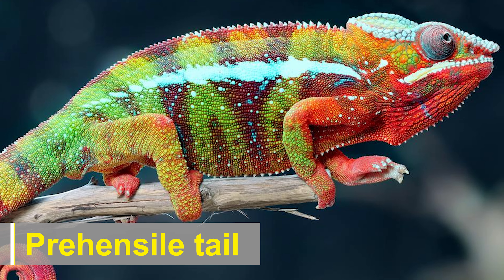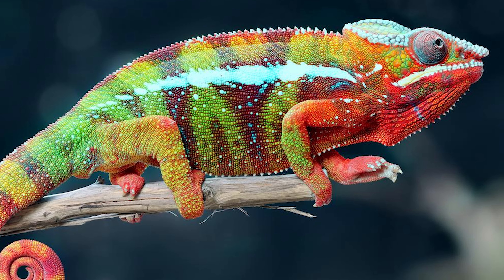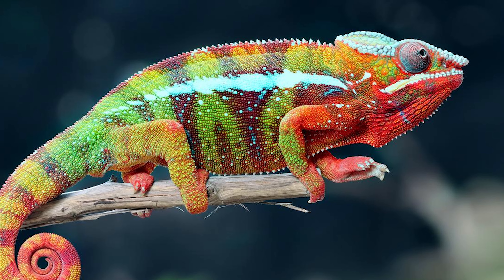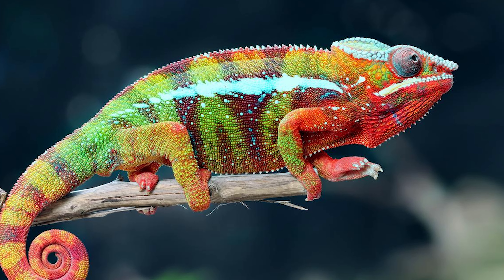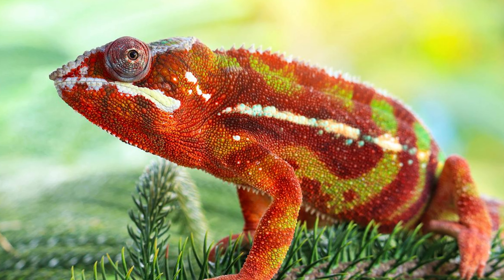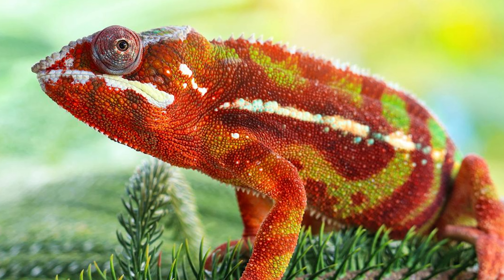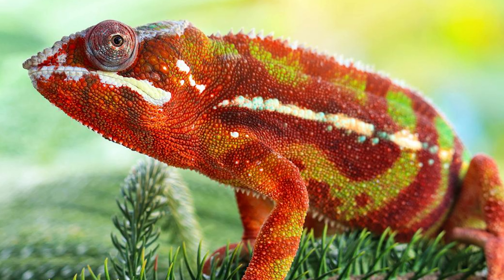Chameleons have a prehensile tail, meaning it is adapted for grasping and gripping objects. The tail acts as an additional limb, aiding in balance and providing support while climbing. The tail can curl around branches and help chameleons navigate through their arboreal habitats.